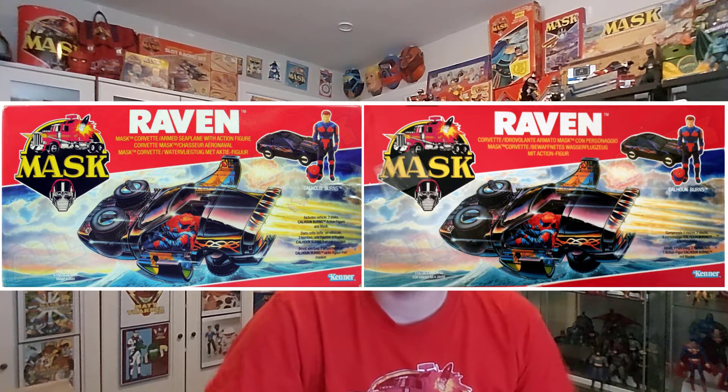Here's an image of some of the variants that would have been overseas. This is from All About Mask — another great website. Please go there if you haven't done so already. There's a ton of information and a huge revamped website for M.A.S.K. content. Now let's take a look at the toy itself and see how it holds up.